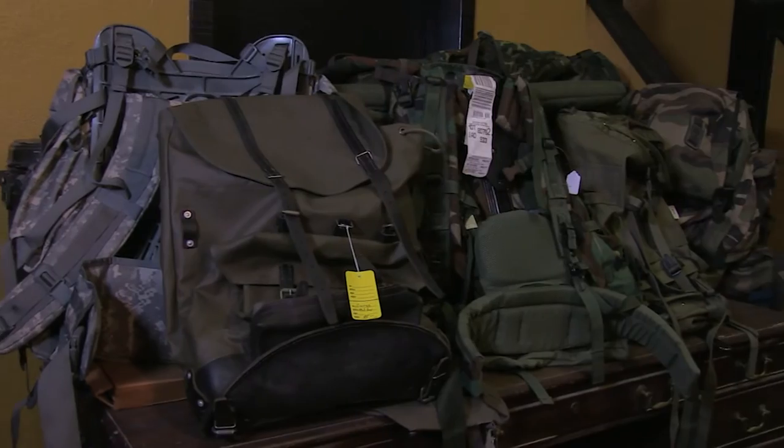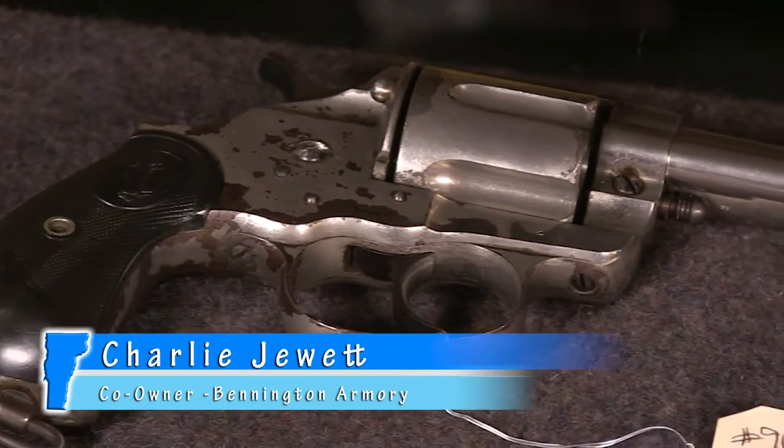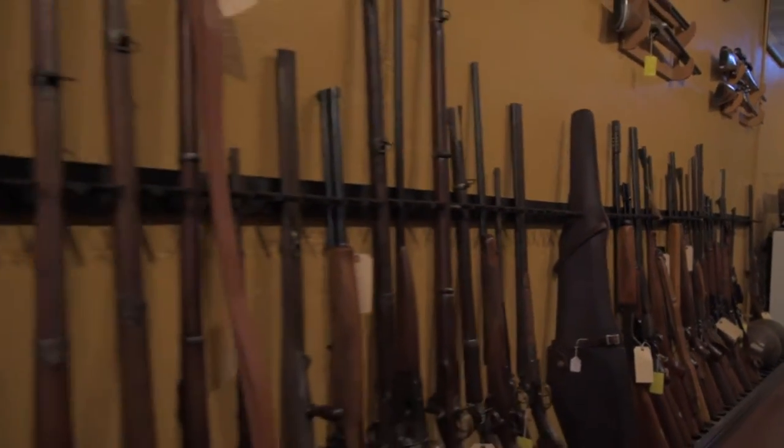but he specializes in surplus military accessories, clothes, backpacks and random war memorabilia. Charlie specializes in Swiss and English firearms, antique guns and well made target rifles. They're proud of the fact that in this store you'll only find about a dozen guns that are less than 50 years old.